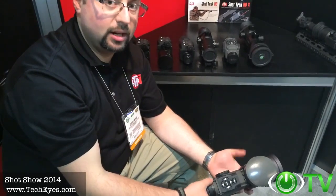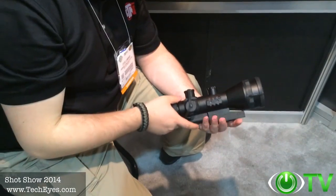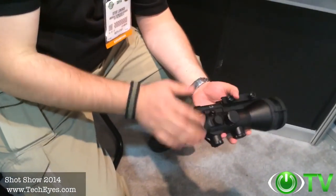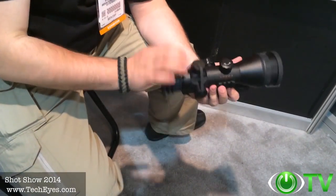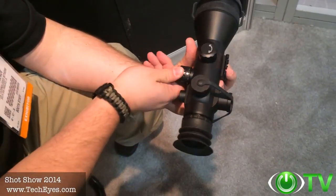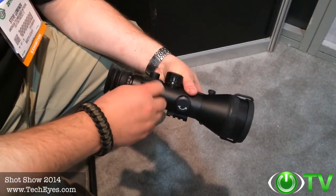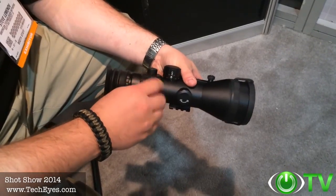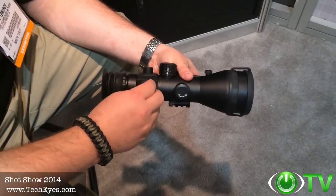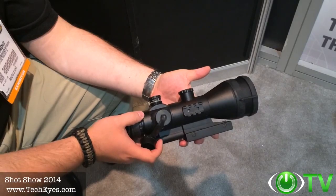Available currently at TechEyes.com. The new Ares series of scopes is replacing our Mars units — lighter, smaller, user-friendly, and ergonomic. It uses one AA battery and has dual color reticles, either green or red. It features windage and elevation turrets giving you the traditional scope feel with one-quarter MOA clicks for zeroing. A wonderful new product from ATN.